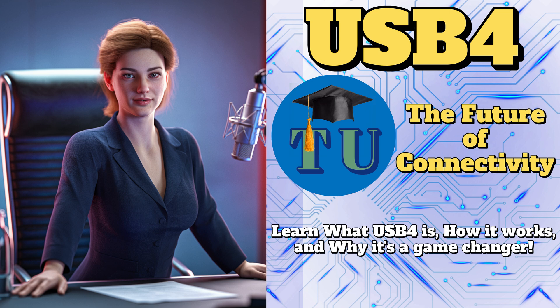No more lugging around those clunky power bricks. Picture this: powering a high-resolution external display while simultaneously using it for video editing, all through that same USB-C port. That's pretty impressive. This is making me think about all those times I've been held back by incompatible cables or just not having enough ports. Is this really the end of all that frustration?